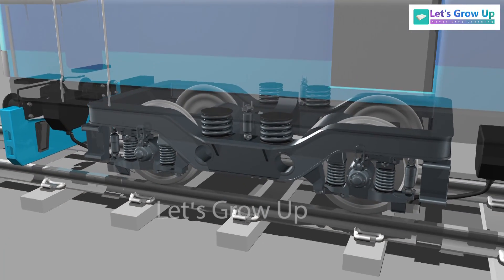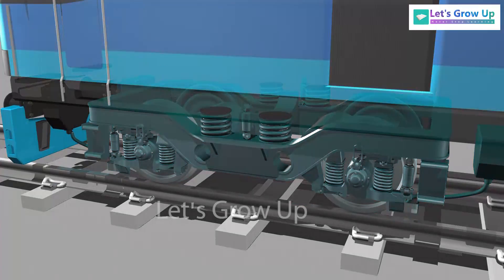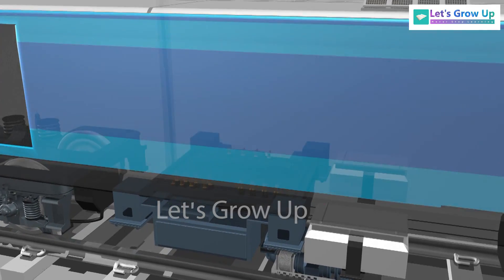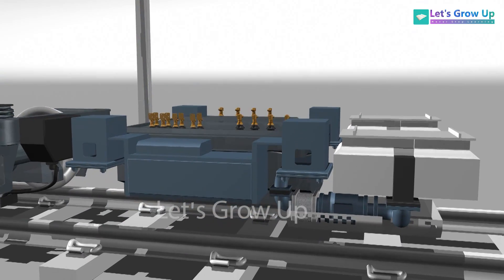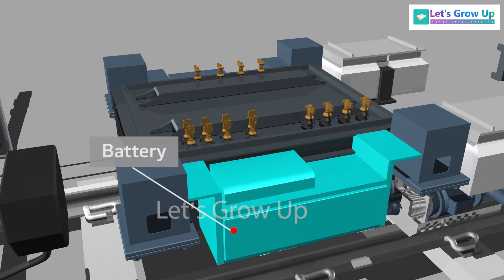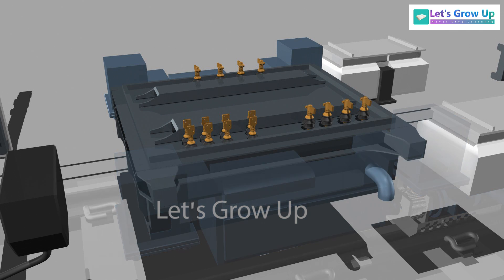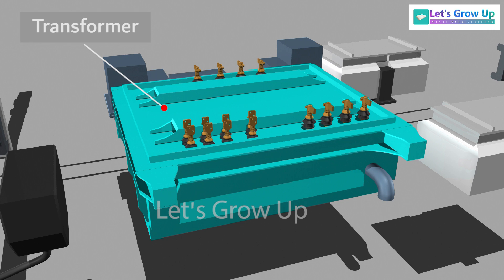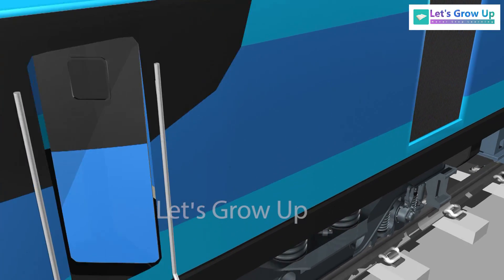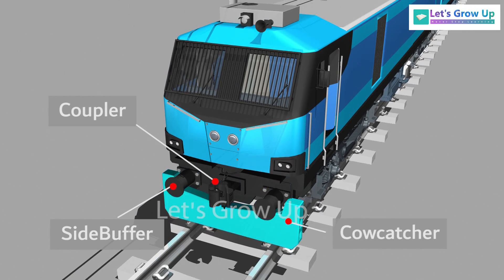This locomotive comes with a B.O.B.O. design bogey, having a 22.5 tonne axle load that is upgradable to 25 tonnes. The structure of the locomotive underframe is equipped with the main transformer and the battery. Battery Box — it is the first step to start the loco. This is the transformer. It is also equipped with coupling, Side Buffer, and Cow Catcher.